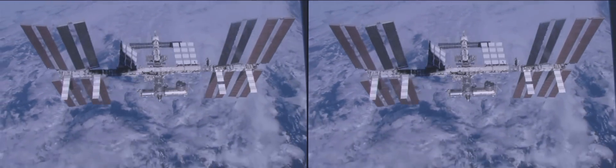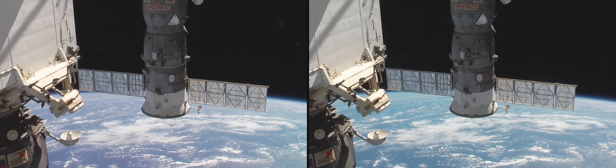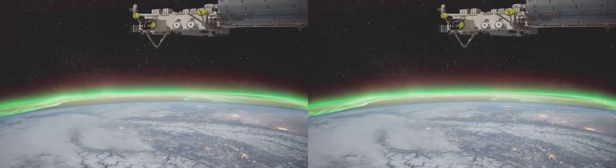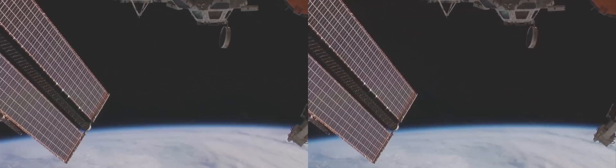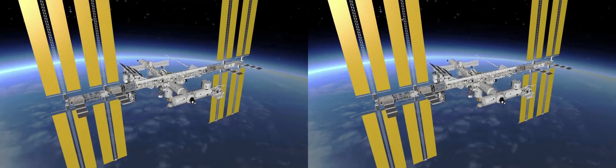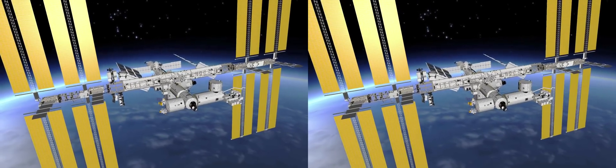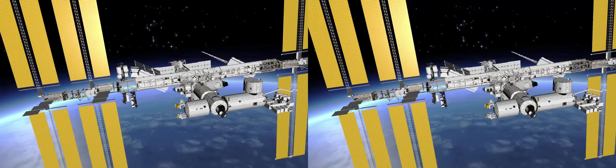The International Space Station is the biggest structure ever built in space. It's permanently inhabited, with six people currently calling it home. It circles the Earth at 28,000 km per hour, 400 km above your heads. The size of a football field, this orbiting outpost is a shining example of global cooperation, uniting Europe, the USA, Russia, Japan and Canada in space since 1998.